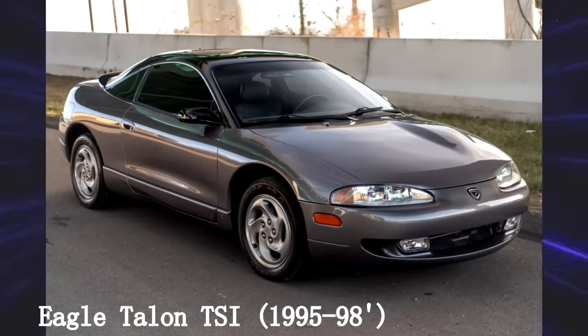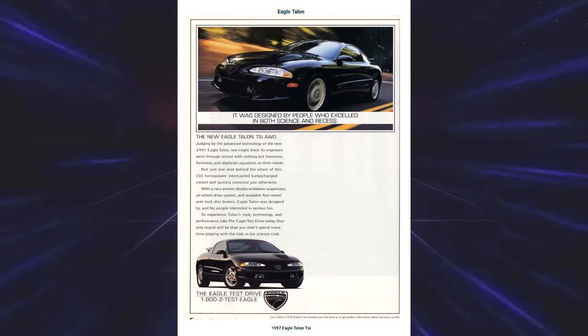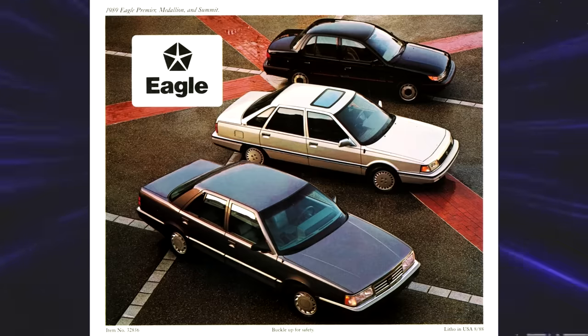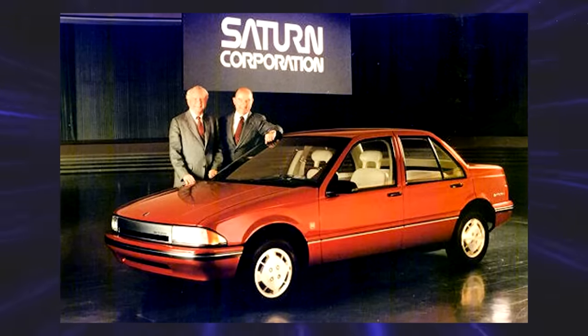Eagle Talon TSI. Eagle is a weird brand of its own, so to have a performance-oriented car is strange. This one-off Chrysler branch was to compete with GM's Saturn line. I couldn't tell you who sold more cars. What I can tell you is the Eagle Talon TSI is a heavily slept on car.